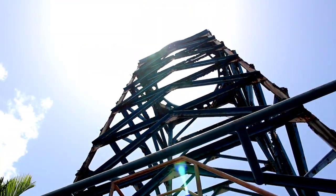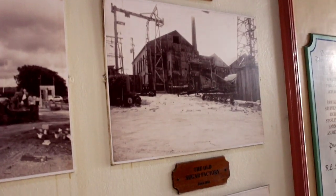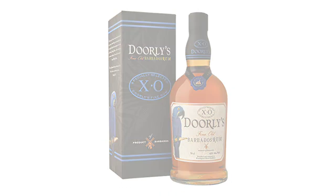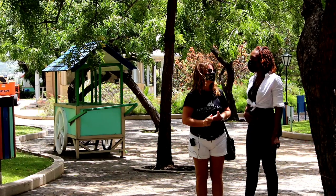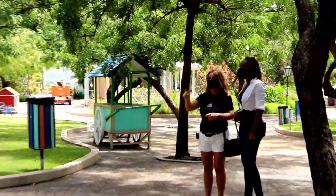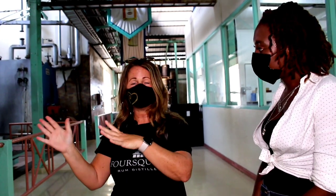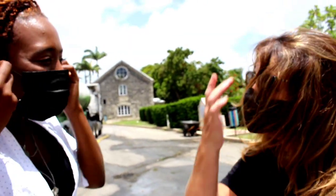Preserving Barbadian history is the backbone of Foursquare — from maintaining aspects of the old sugar plantation and reusing cogs and flywheels artistically, to preserving the best of local brands such as Martin Doorly, John D. Taylor, and ESA Field. Gale, brand ambassador, was kind enough to give us a behind-the-scenes look at the production of their fine rum from start to finish, along with the rich history of Foursquare.